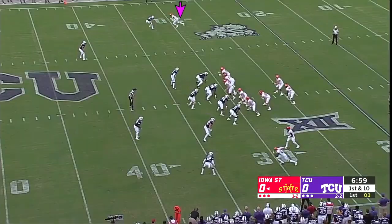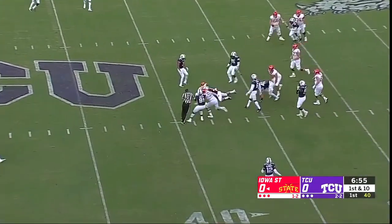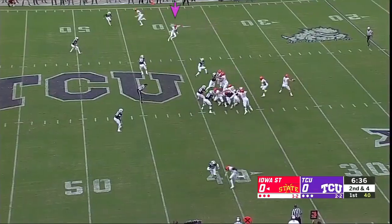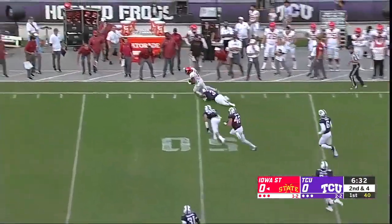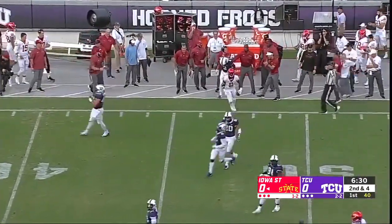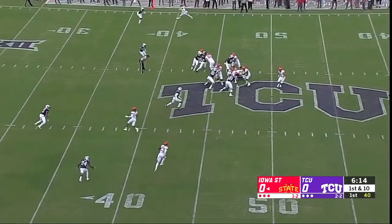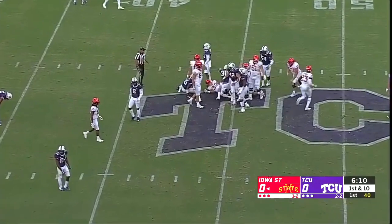The backup tight end getting the start tonight in place of Chase Allen. Jump cut by Montgomery — a nifty spin for a quality pickup. First team All-Big 12. Big pass caught by Jones, makes a move into plus territory — Deshante Jones. Gary Patterson told us he's their best player. It's not Butler and Montgomery. A patient run will pick up three.